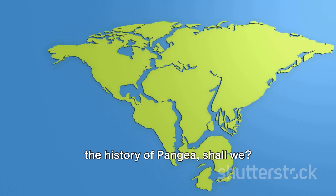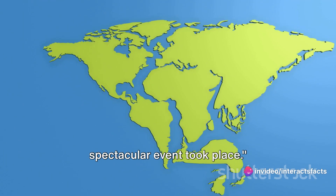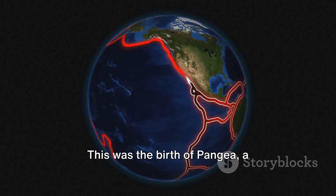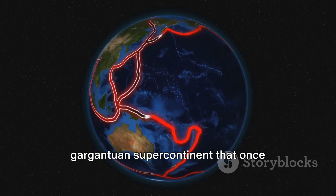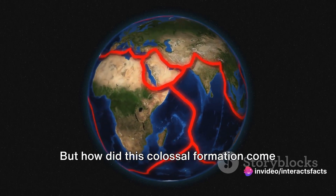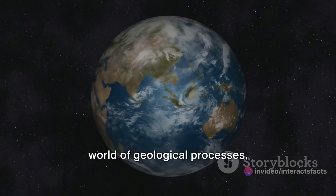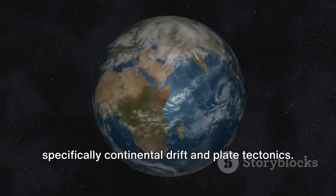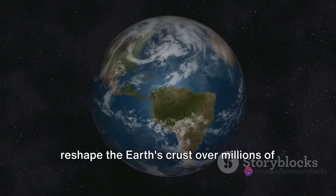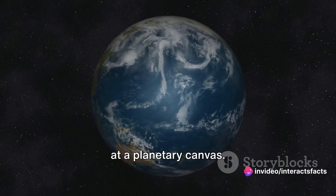Now let's dive into the history of Pangaea. Around 300 million years ago a spectacular event took place — an event that would forever change the face of our planet, quite literally. This was the birth of Pangaea, a gargantuan supercontinent that once encompassed all of Earth's landmass. To understand Pangaea's birth we first need to delve into geological processes, specifically continental drift and plate tectonics — the forces that shape and reshape the Earth's crust over millions of years, like cosmic sculptors etching away at a planetary canvas.